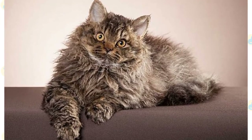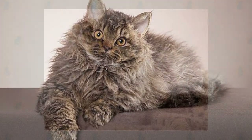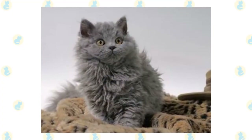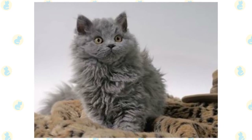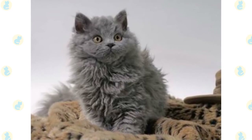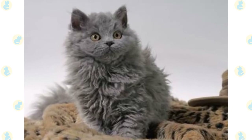The Selkirk Rex cat is the perfect feline for someone who wants an extra soft companion to cuddle with. Called the cat in sheep's clothing, their unusual curly hair is coupled with a gentle, calm temperament. One of the interesting features of this breed is that they are the only cat breed named after a person — the stepfather of the original breeder.